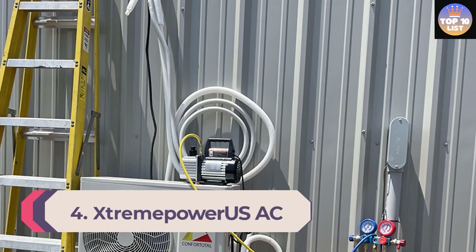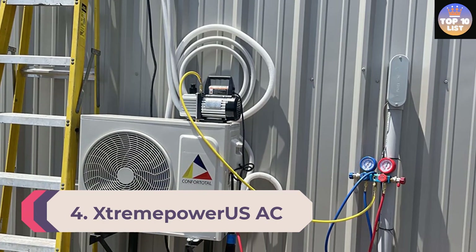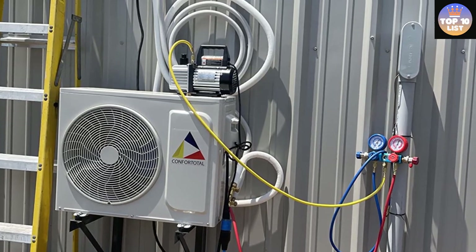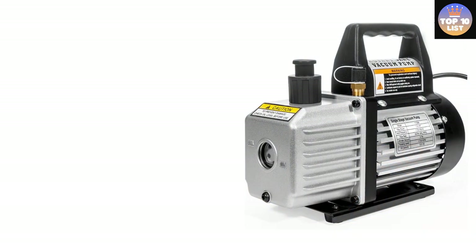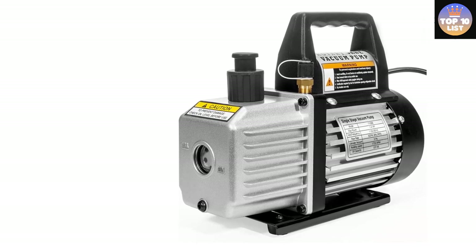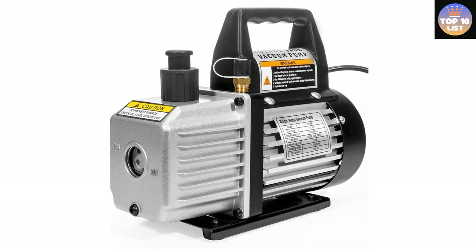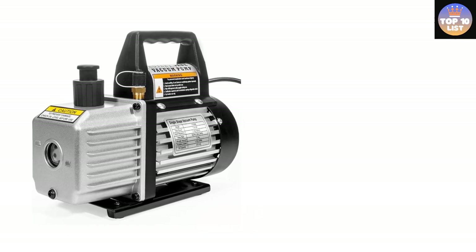Number 4: Stream Power US AC Vacuum Pump. Stream Power US is a popular brand that manufactures a wide range of products including power tools, industrial tools, pool pumps and filters, and heating, cooling, and air quality products. Stream Power US comes with a power rating of one-quarter HP to provide an airflow rating of 3 CFM. The pump delivers high efficiency and low noise output with an internal high-volume cooling fan for prolonged use.